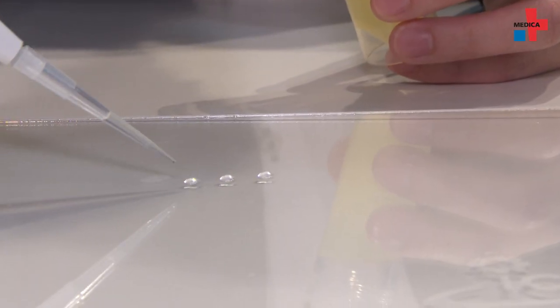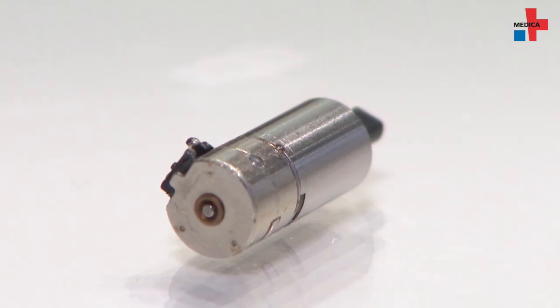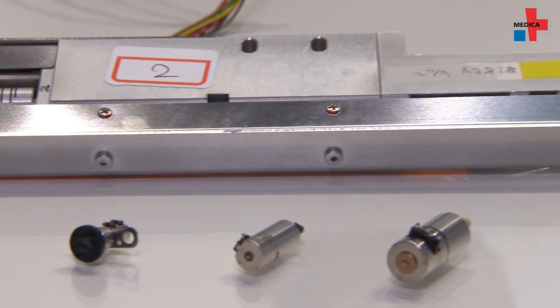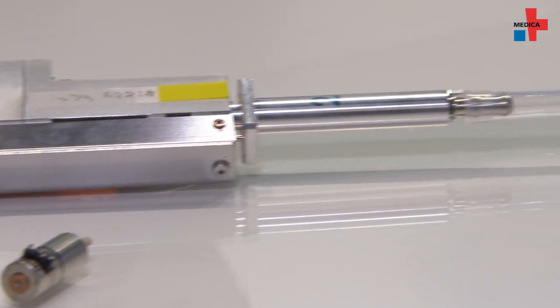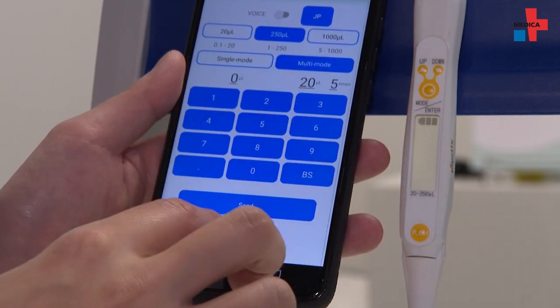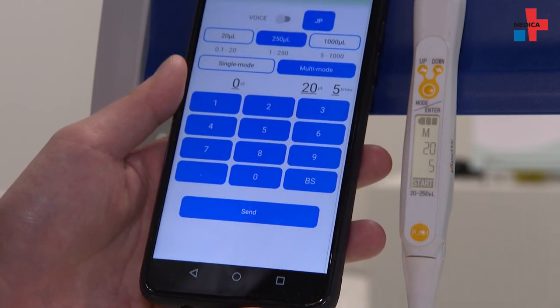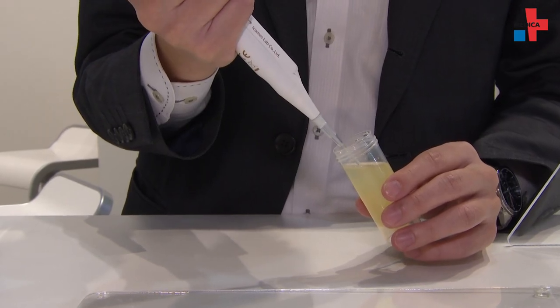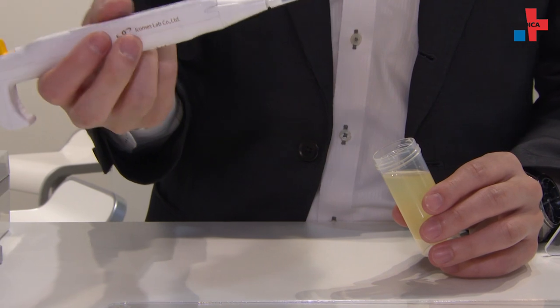Electronic pipettes still need to have volume and times changed by hand, so still manual. But we made a new generation of pipette which has Bluetooth capability installed inside, connecting with a smartphone app, and the volume and times can be set by the smartphone app and transferred to our pipette.